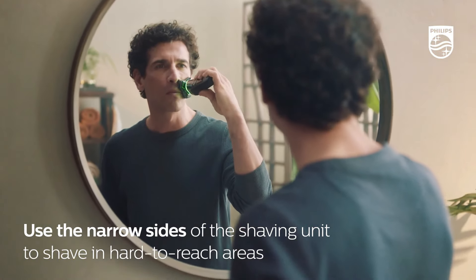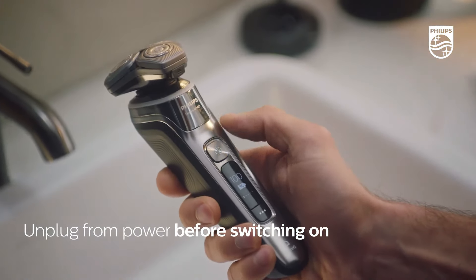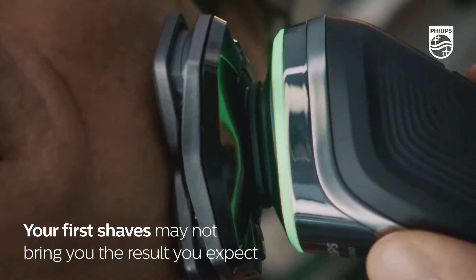The Norelco 9800 isn't just for dry shaves — it's also waterproof for wet shaves, and compatible with grooming and cleansing accessories. Cleaning up is a breeze with the Philips Quick Clean Pod Cleaning Station: one minute and you're good to go.